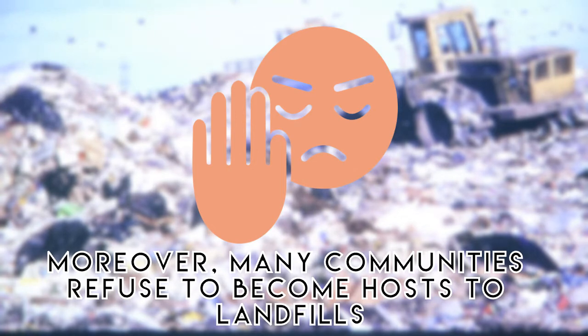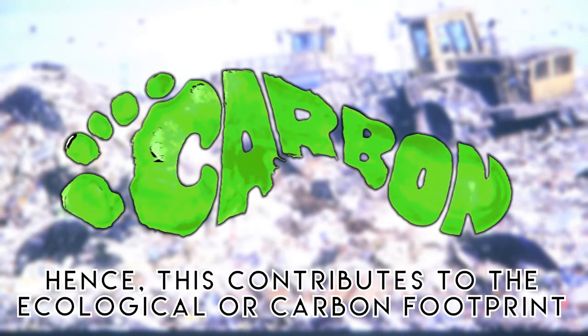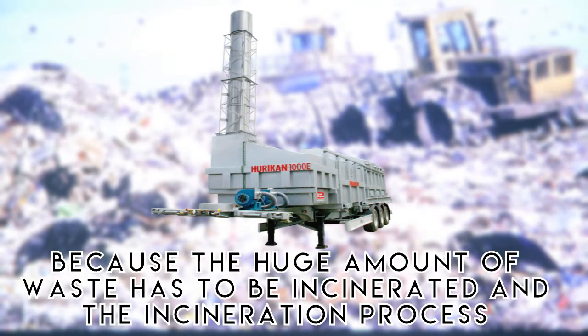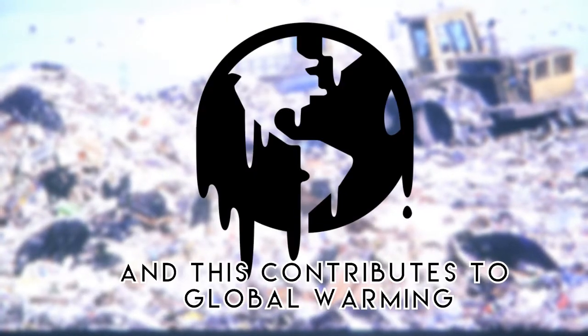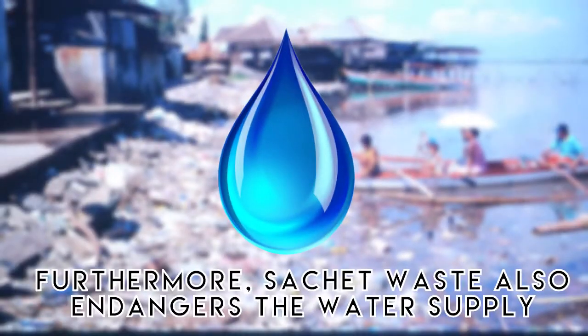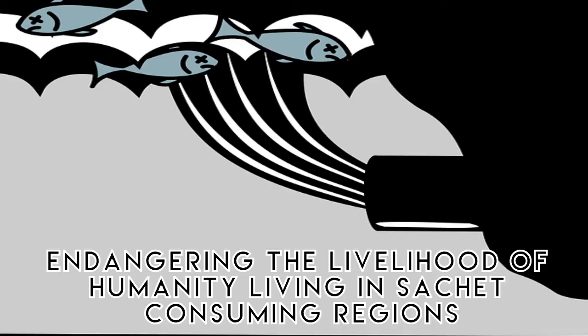Moreover, many communities refuse to become host to landfills, which hinders national development. Due to the lack of space, a huge amount of waste has to be incinerated, producing greenhouse gases and contributing to global warming. Furthermore, sachet waste also endangers the water supply through contamination, clogs drainage pathways, and exacerbates flood conditions, endangering the livelihoods of people living in sachet-consuming regions.